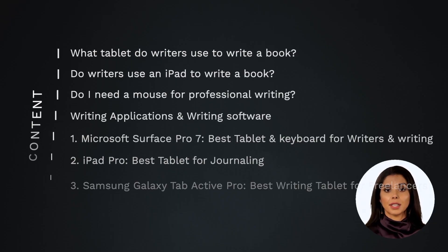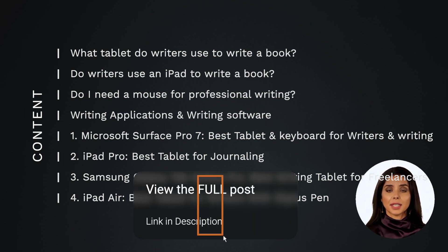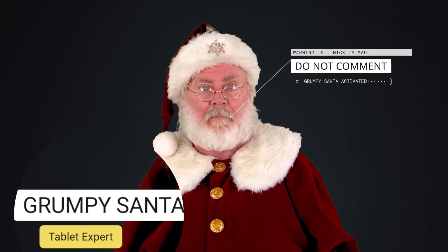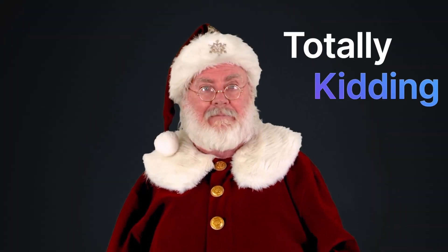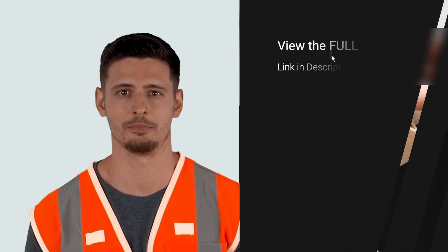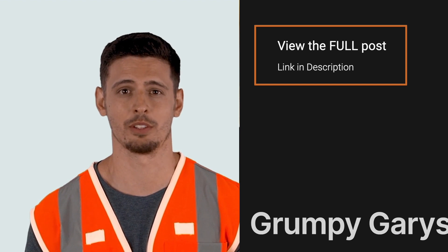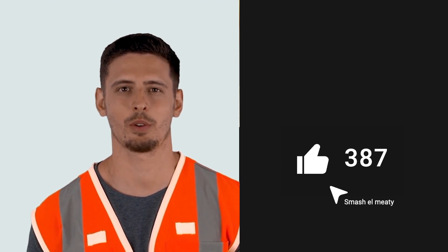Here's what we'll be covering. Some of these topics are only on our website, which is linked below. Don't forget to like, subscribe, or comment. Now smash that big meaty like button, but only if you are a strong independent who doesn't need no video.